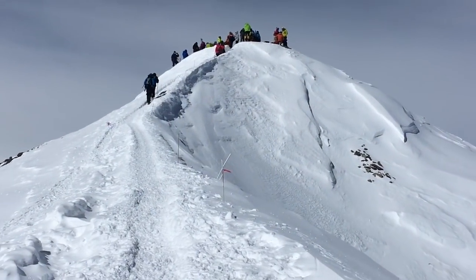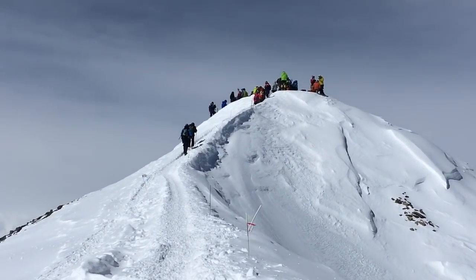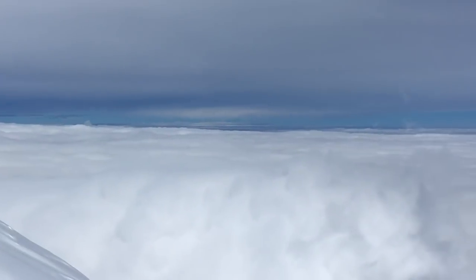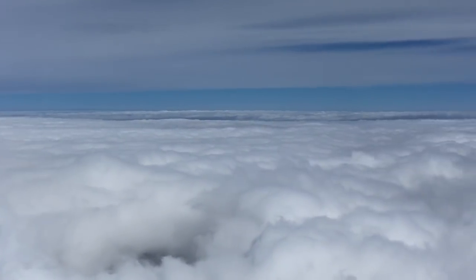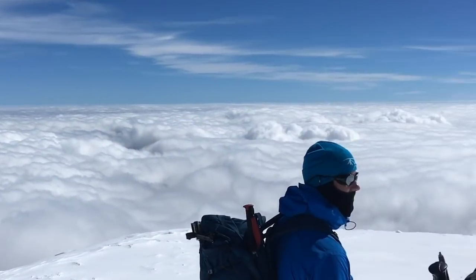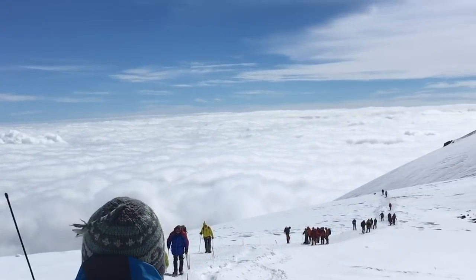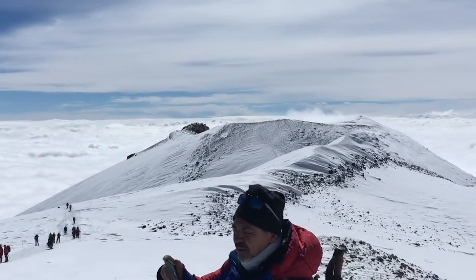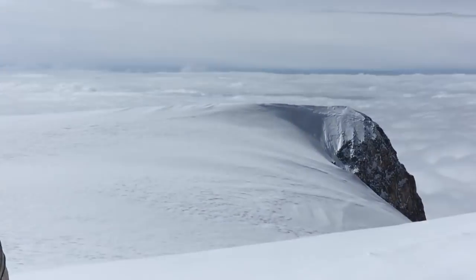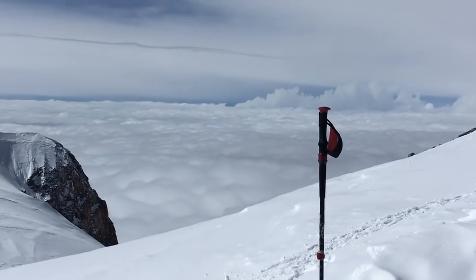An hour later — there it is. Look how beautiful it is around. The highest mountain in Europe, 5,642 meters. Look at it. And there is the eastern point as well. Just glorious.